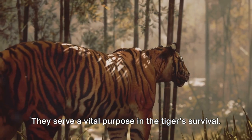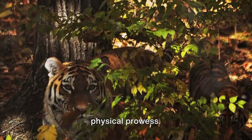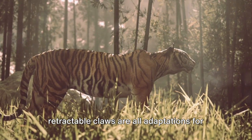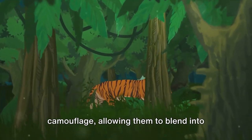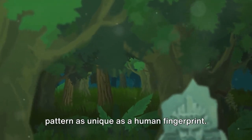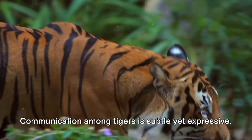These solitary hunters are powerhouses of physical prowess. Their muscular build, powerful legs, and retractable claws are all adaptations for a life of hunting. Their stripes provide the perfect camouflage, allowing them to blend into dense vegetation while stalking prey — each pattern as unique as a human fingerprint.